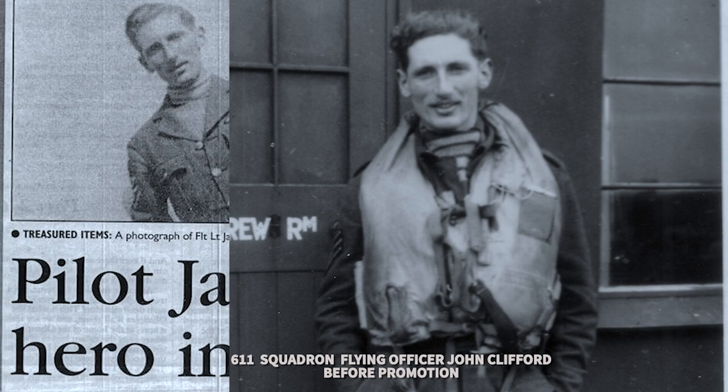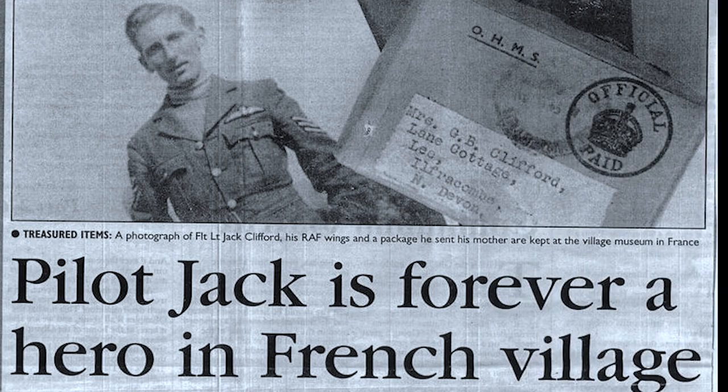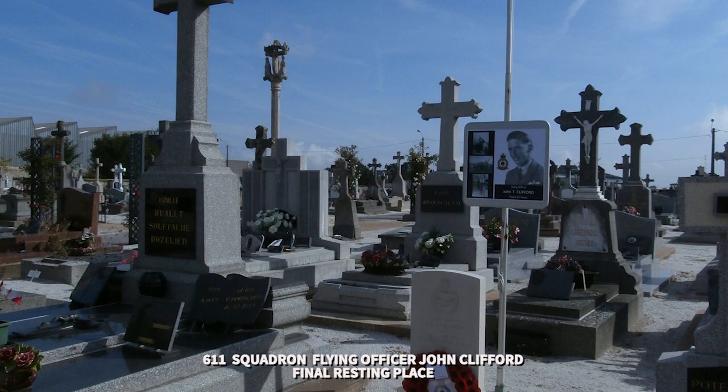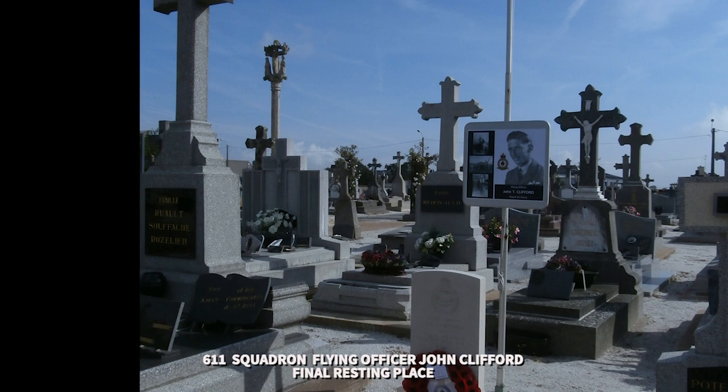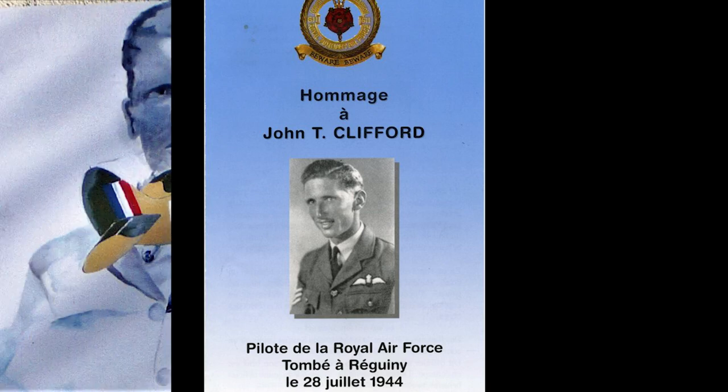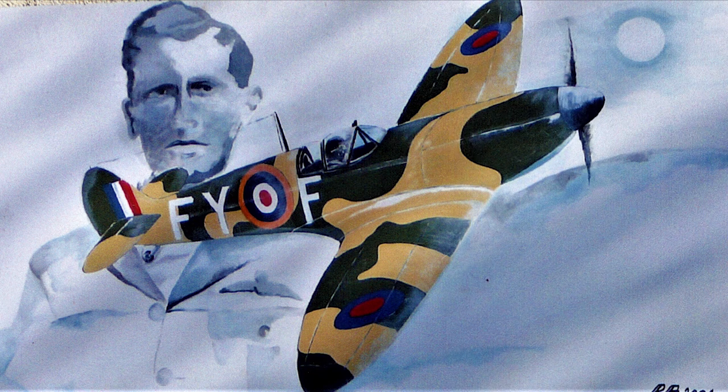Very sadly, John Clifford lost his life. After six years' service in the RAF, he lost his life in northern France on the 28th of July 1944. He was recovered by the local people and given a burial over there, and they do in fact keep his grave very well looked after, because they look upon him as a hero who was part of the Allied forces that came to save them from the tyranny of being under German occupation.